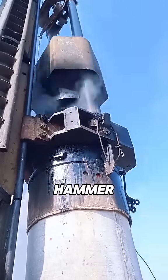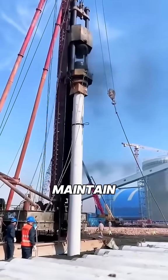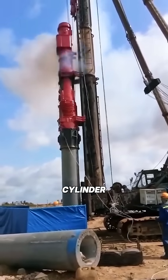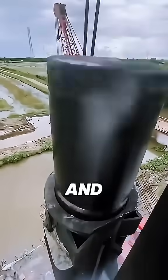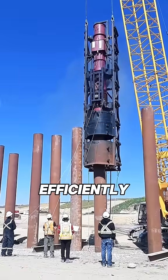The leader-guided type moves the hammer up and down along a guide rod — it's structurally simple and easy to operate and maintain. The cylinder type uses the cylinder as the hammer frame, with the striking body moving up and down inside the cylinder. It delivers more impact force and works more efficiently.